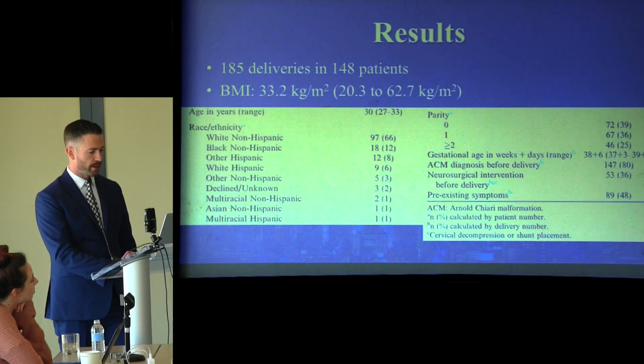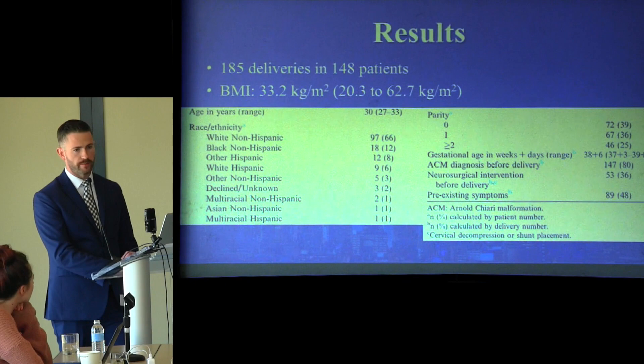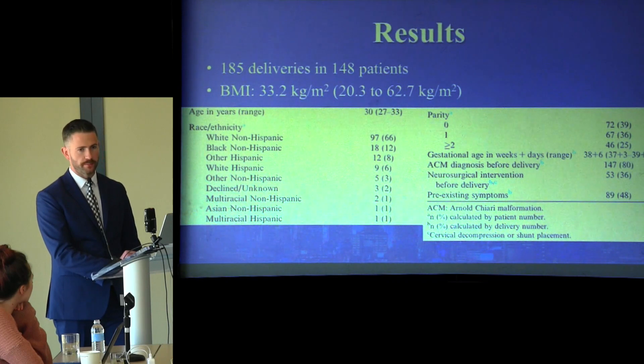Out of 185 deliveries, 147 had a diagnosis of ACM prior to delivery. Neurosurgical intervention before delivery was conducted in 53 deliveries, or 36%. Patients had pre-existing symptoms — typically mild, including headache, abnormal sensation, or some motor involvement of the extremities — and this was present in 89 of the deliveries.